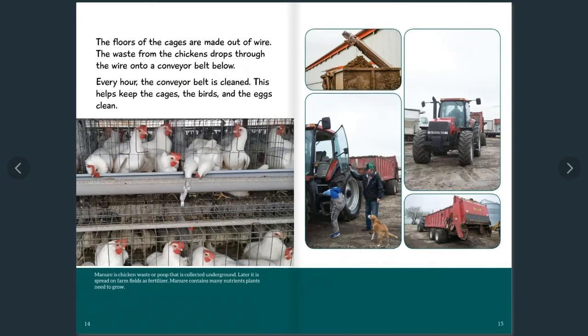The floors of the cages are made out of wire. The waste from the chickens drops through the wire and onto a conveyor belt, which is cleaned every hour. This helps keep the cages, the birds, and the eggs clean. Manure — chicken waste — is collected underground and later spread on farm fields as fertilizer, because manure contains many nutrients that plants need to grow.